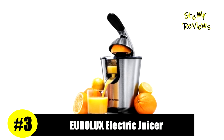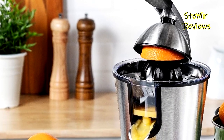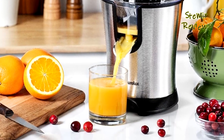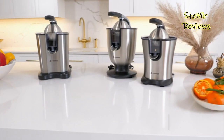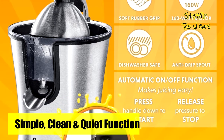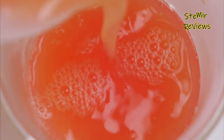Number 3 in our top is part of the EuroLux brand. The EuroLux ELCJ-1600 electric citrus juicer uses a new and improved motor gear that offers a quiet yet powerful juice extraction at only 120 watts. It provides the same exact power as 160W juicers but is more energy efficient and expected to last longer. This orange juice machine features a soft-grip rubber handle press that only requires a minimal amount of pressure to start the automatic juicing process.